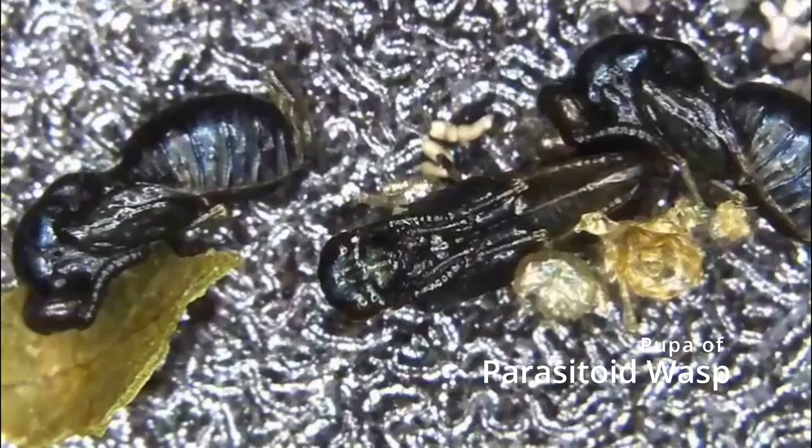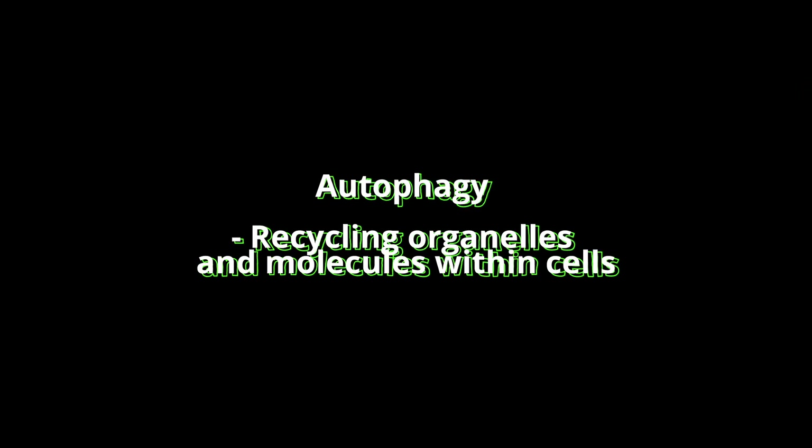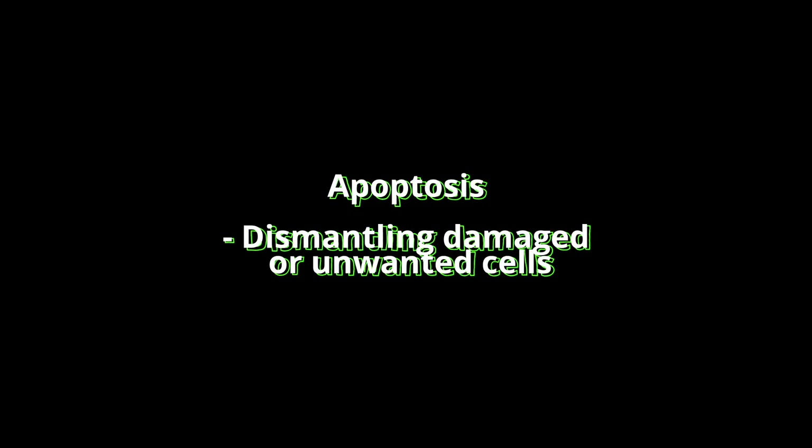However, the amount of cell death varies significantly throughout the insect orders. Cellular processes such as autophagy usually happen first, followed by apoptosis, but the balance can vary based on the tissue that is being reconstructed. This kind of turns the pupa into a soup.